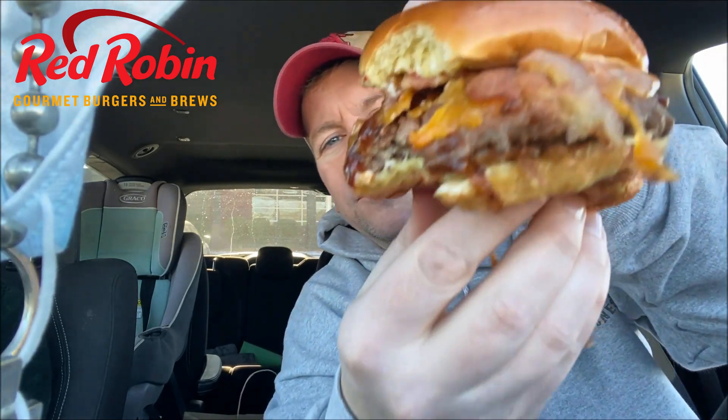I'm already getting barbecue sauce on myself. It's all right — it's what washing machines are for. Look at that huge bite. It looks exactly like the picture. That already gets a high score immediately when it looks like the picture and the buns aren't stale. Mmm — holy cow. No pun intended, that flavor.